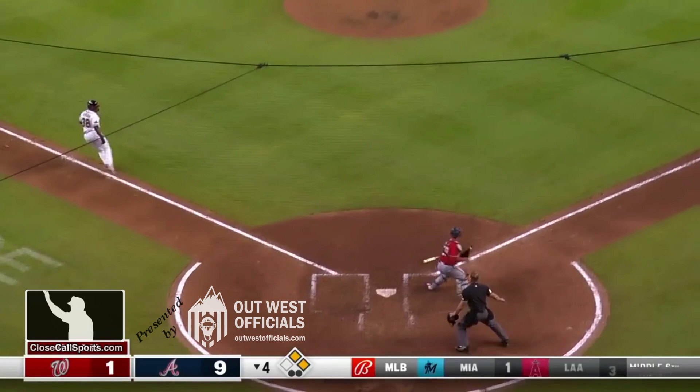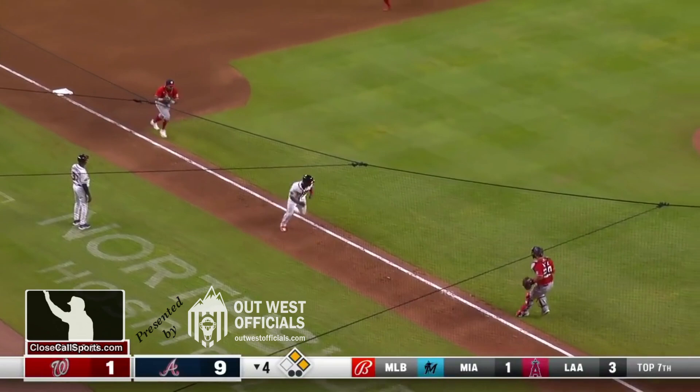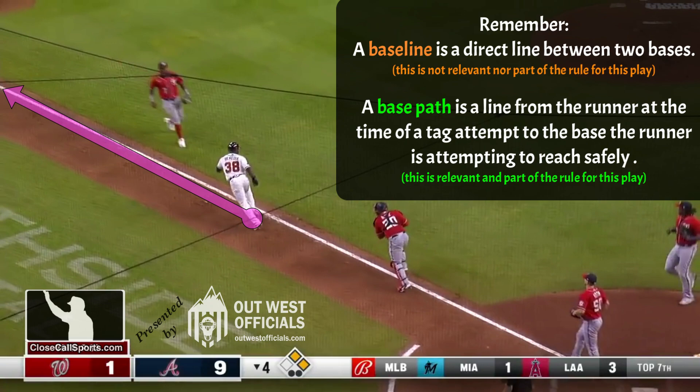Just remember that also during a rundown situation, the base path gets redrawn every time a new fielder gets the ball. The path only exists for this rule as long as the initial fielder has the ball. So once the first fielder releases it, you have to start over and so forth.